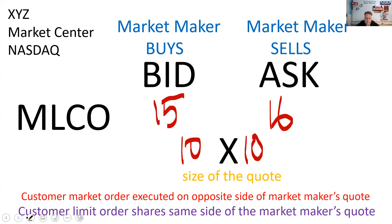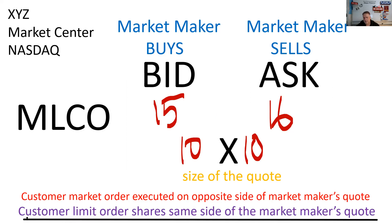So again, I'm the Merrill Lynch Series 57. I'm willing to buy XYZ into my inventory at 15. I'm willing to sell it out of my inventory at 16. And I'm good for 10 round lots — 100 shares, 1,000 either side. So now what happens is I have a customer who gives me a limit order. The customer doesn't want to use a market order. He doesn't want immediate execution at the best available price. He wants his price or better.